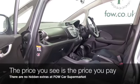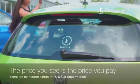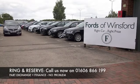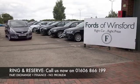Don't forget, at FOW, the price you see is always the price you pay. There's no hidden charges or extras, you can ring and reserve with no deposit and no obligation.